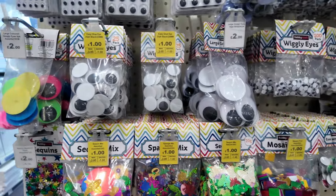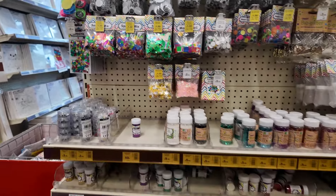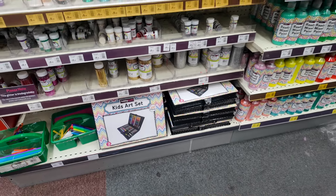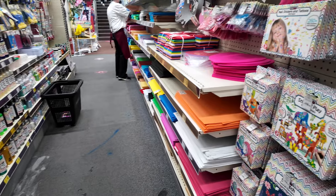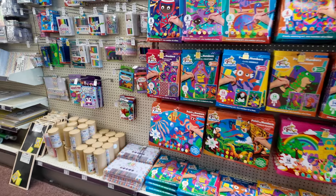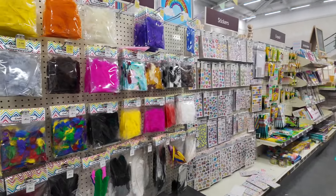Lots more stickers, googly eyes — I did get some, you'll see in my haul later. Lots of poster paints. I did notice the floors were a mess — all the carpets were covered in paint. Painting by numbers, plasticine, lots and lots of colouring in. And again the prices were really good, I was really pleasantly surprised. Card, different sizes of paper, lots of different colours.